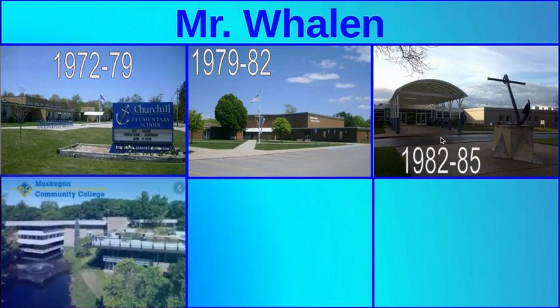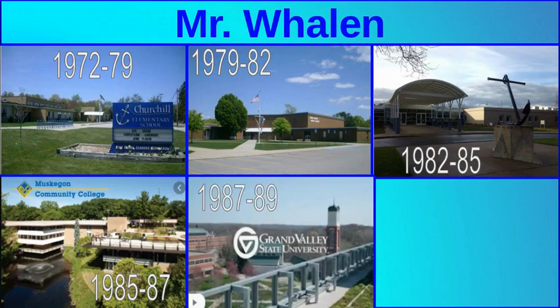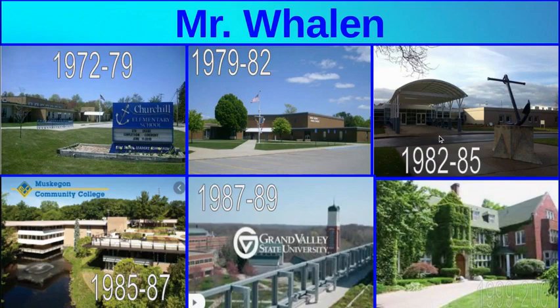On to the high school where I graduated in 1985. I went to Muskegon Community College for a couple of years and got an associate's degree. After that I went to Grand Valley State University and received my bachelor's degree, and the last college I attended is Aquinas College, where I received my master's degree.